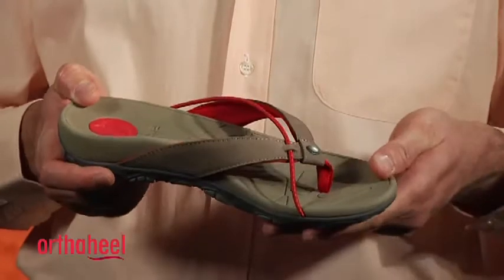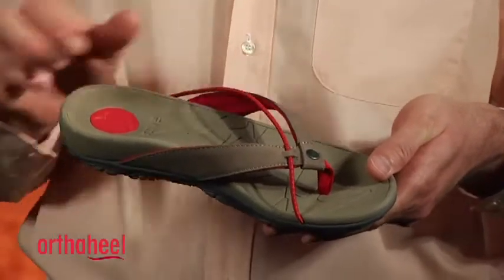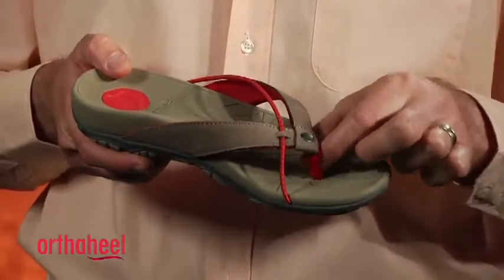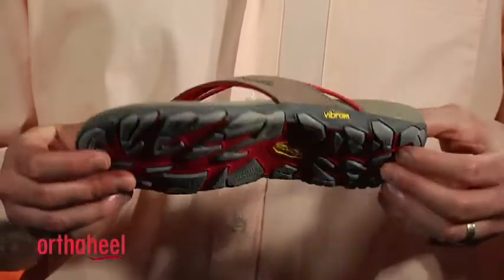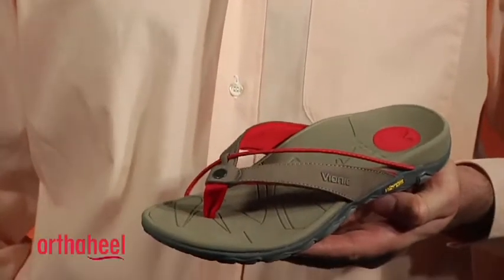They're flexible in the forefoot and have premium leather uppers with an elasticated bungee and a fabric toe post for a comfortable fit. They also feature a durable Vibram outsole that offers fantastic traction on a variety of surfaces.